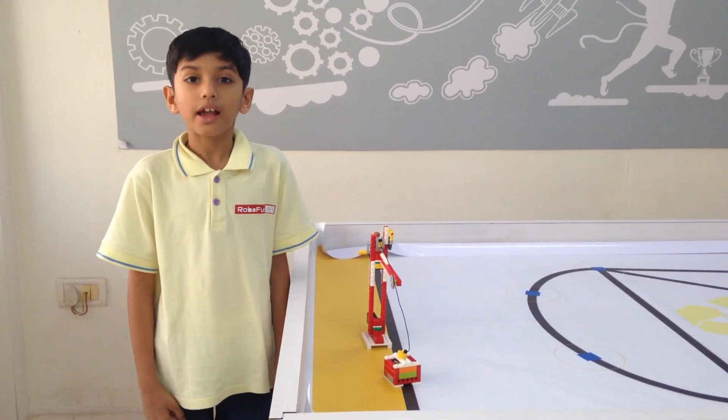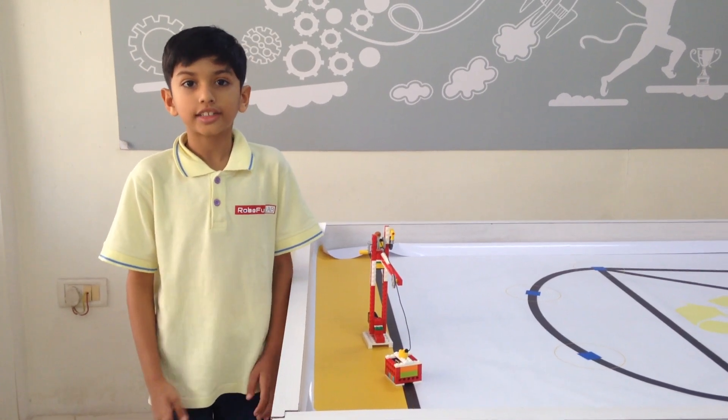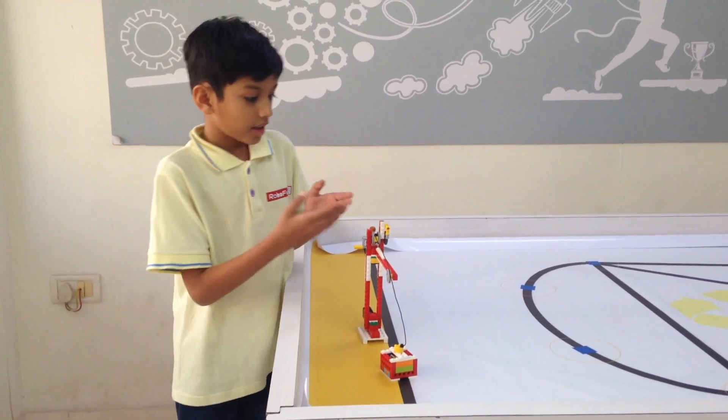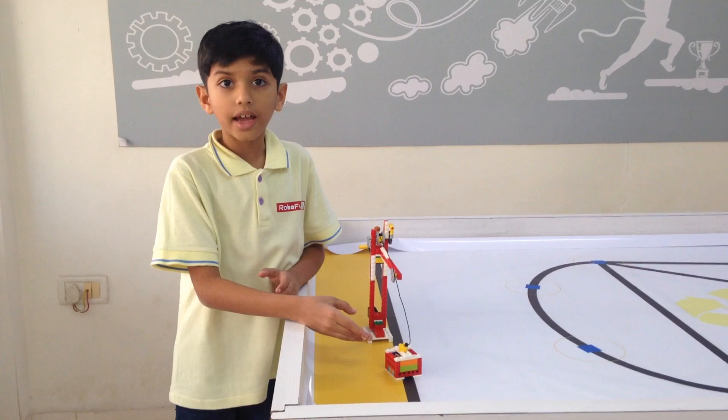A crane is used to lift heavy loads easily at a construction site, buildings, etc. I have used a simple machine — a pulley — to lift the heavy load. The pulley hook is used to hold the heavy load.